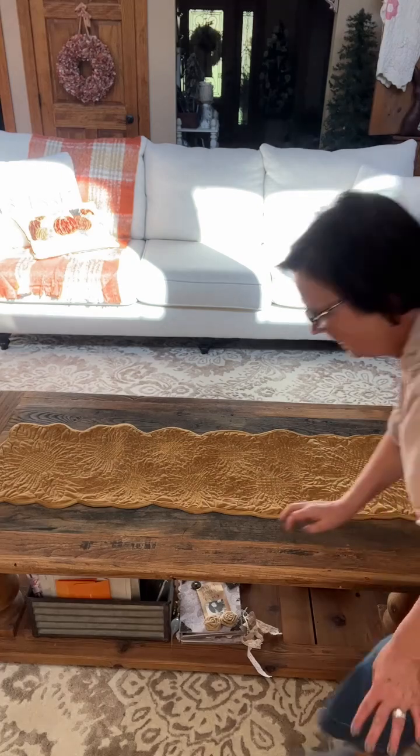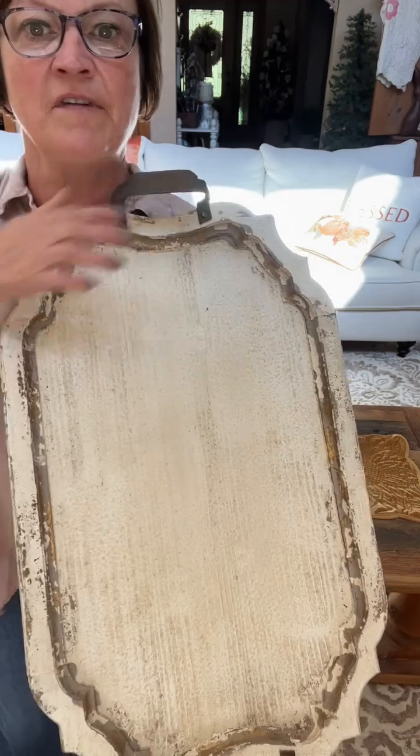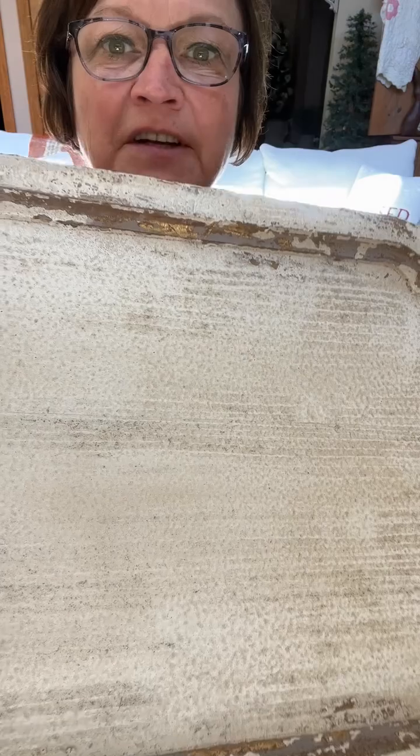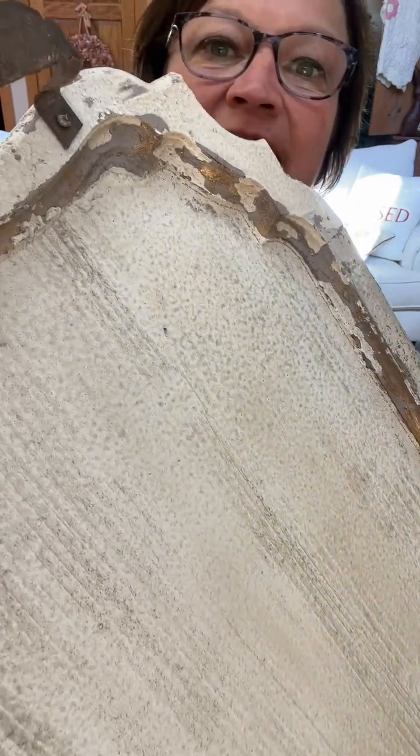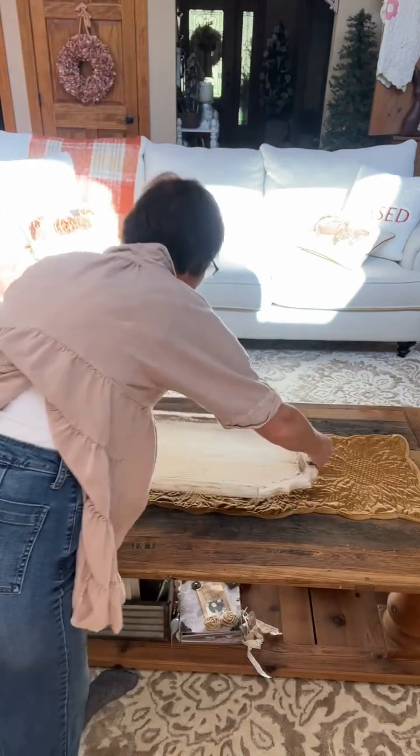Then I have this beautiful chippy wood tray that I found at a wholesale place. Look, it's got like specks of gold in there — I'm loving it. This is going to go in the center.